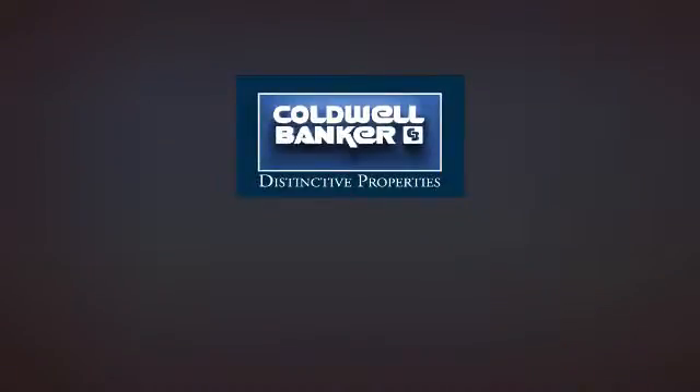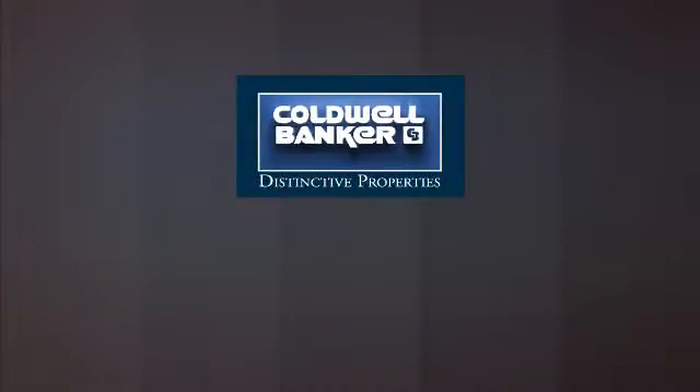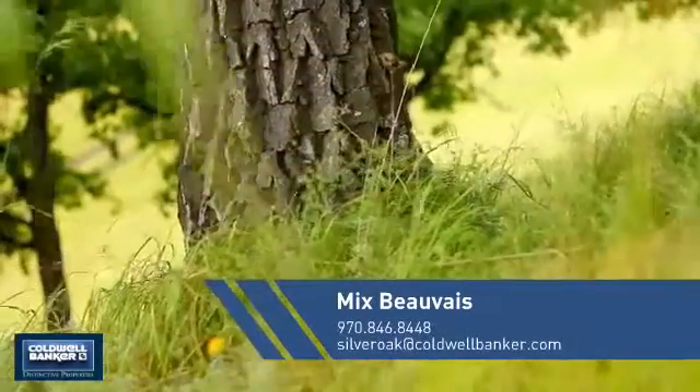Welcome. You'll find a place you'll feel right at home in. This video is brought to you by your real estate agent.